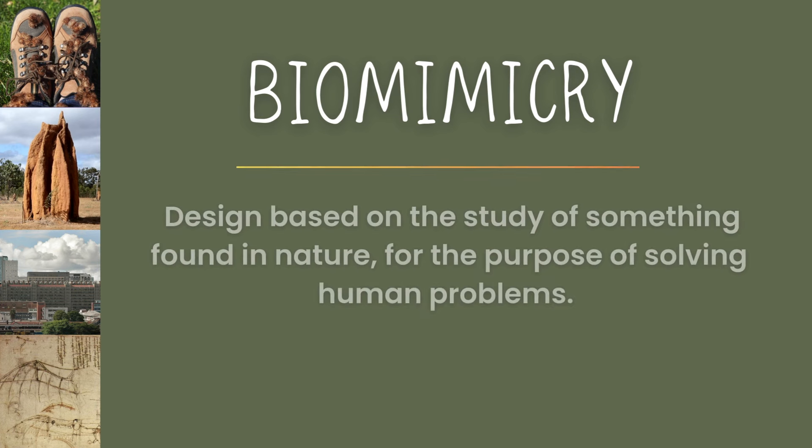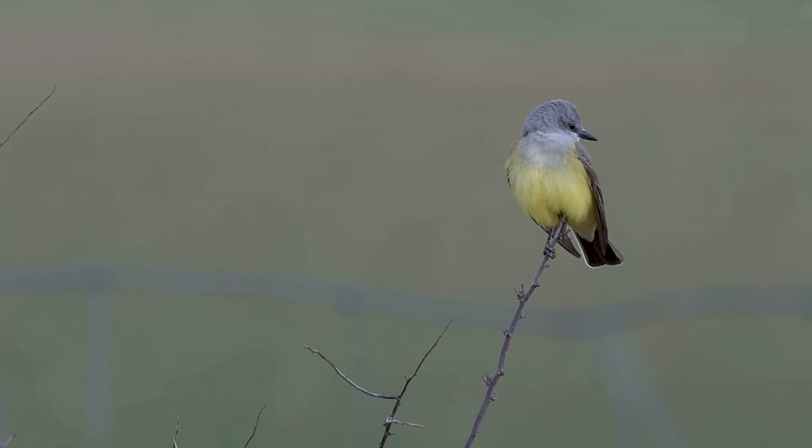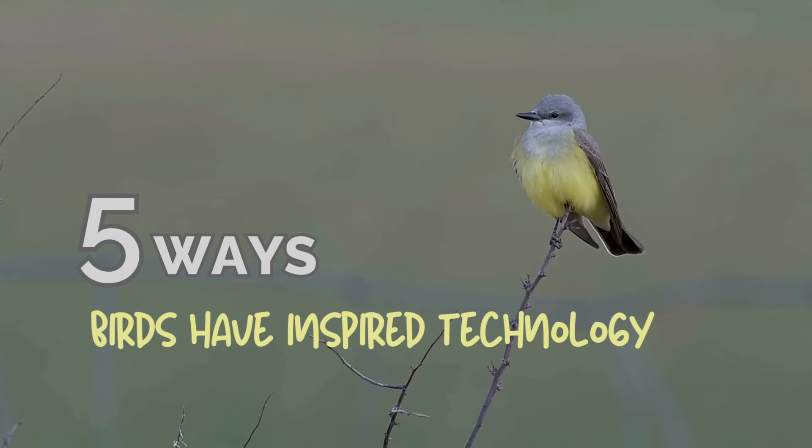These are all examples of biomimicry — design based on the study of something found in nature for the purpose of solving human problems. So with that said, here are five different ways birds have inspired technology.